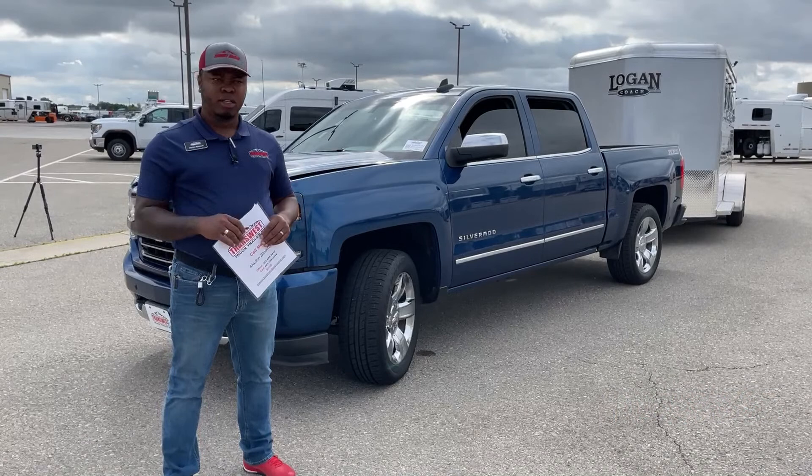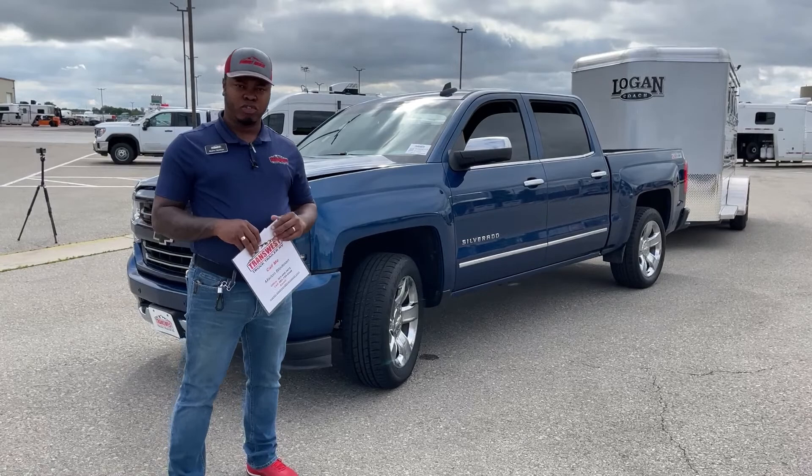It has about three owners and there are minor accidents in the Carfax, but everything looks good on this truck. So let's take a quick look around.